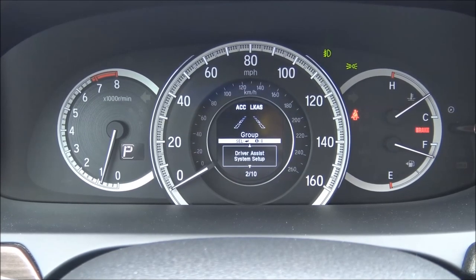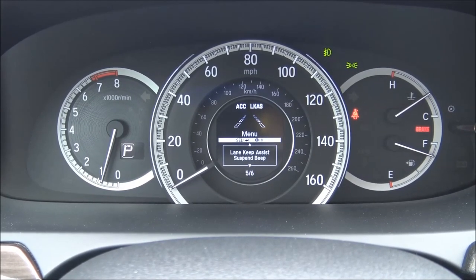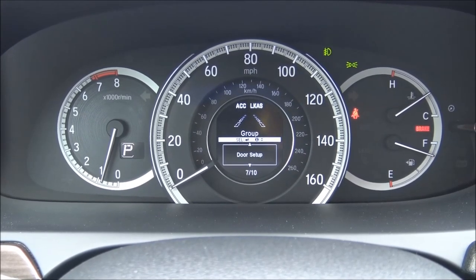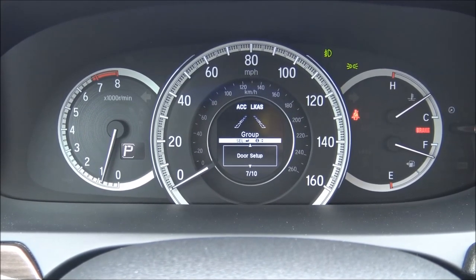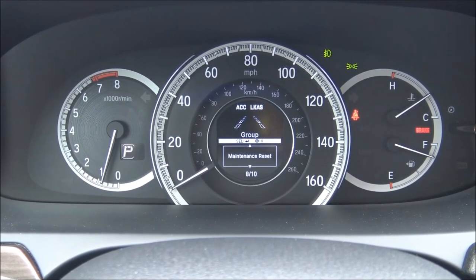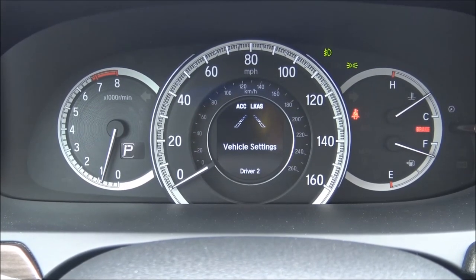Driver assist system setup includes forward collision distance, pre-running car detection beep, display speed, road departure mitigation, lane keep assist, and exit. This is how you set all of those up and change the driving and safety settings — basically the driving personality of the vehicle. It's how you can change things around to make it your own.